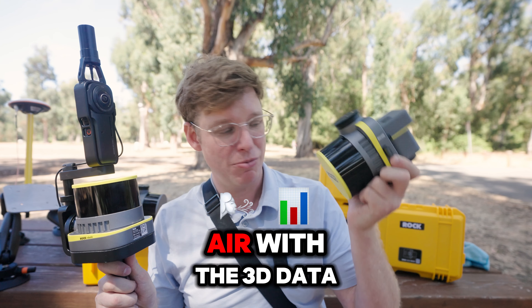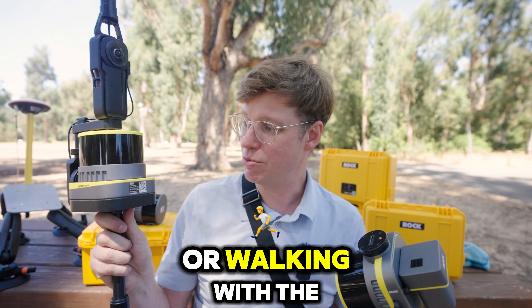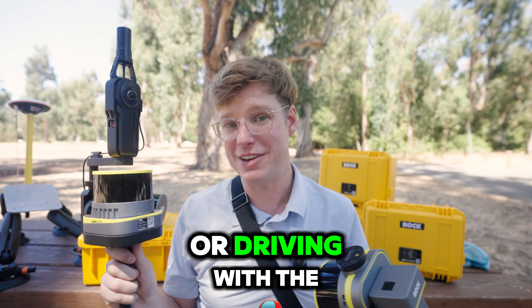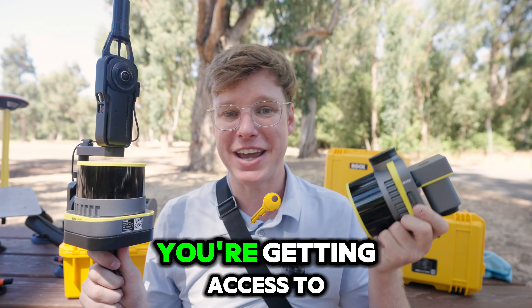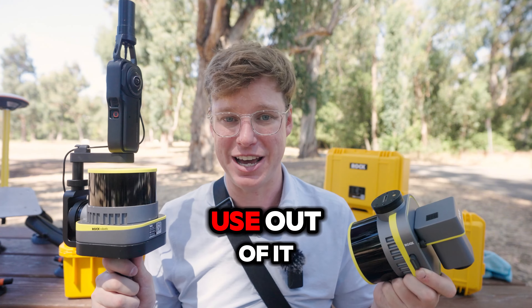Whether it's in the air with the 3D data, the photos, and ortho mosaic, or walking with the colorized 3D data and photo spheres, or driving with the same 3D data and photo spheres — you're getting access to all the data you captured and gaining real value and use out of it.